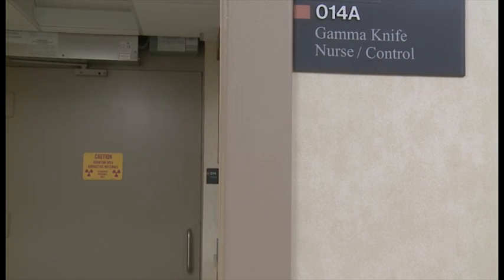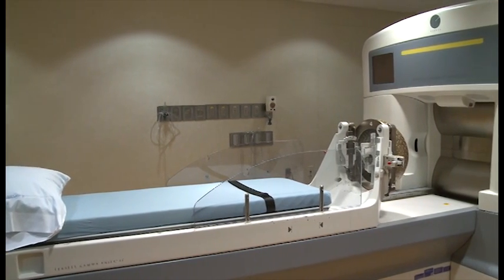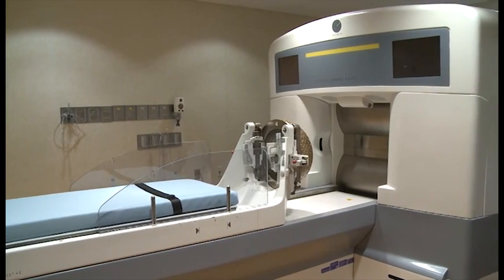Gamma Knife is a highly precise tool that delivers radiation to inside of the head. We use it to treat a variety of different things including tumors, vascular malformations, and blood vessel malformations. We also use it for facial pain and trigeminal neuralgia. All of these respond to us basically targeting an area in the brain and annihilating it with radiation in a very precise way to make sure that nothing around what we're treating gets hurt.